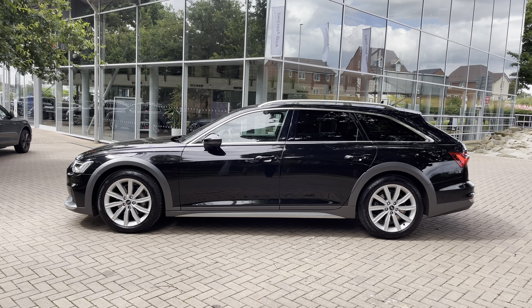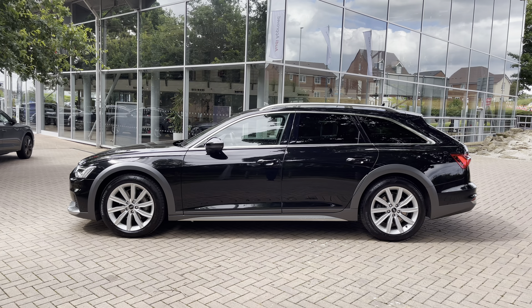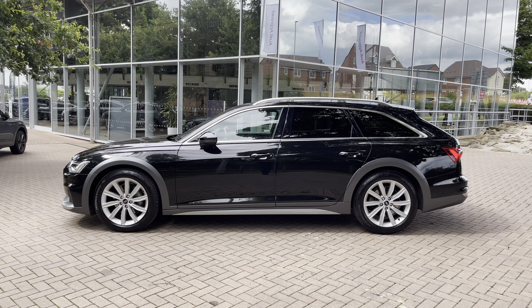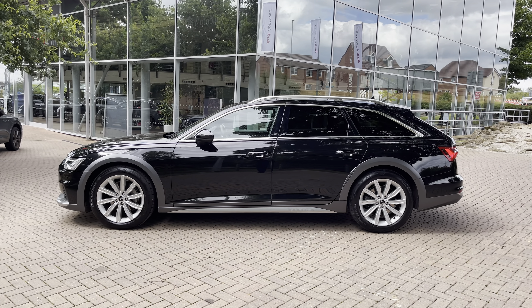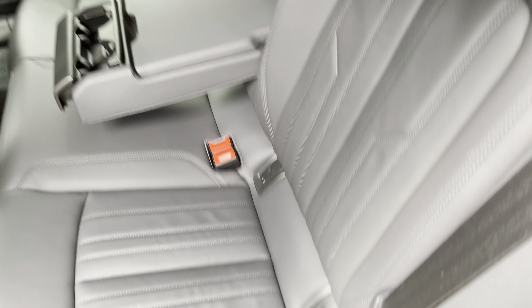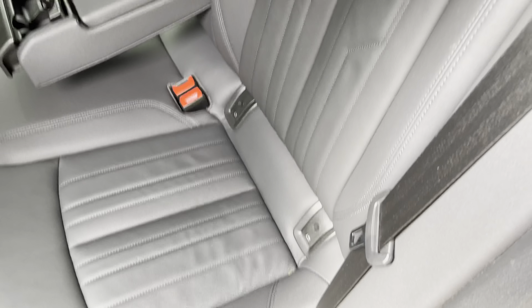We have these chunky roof rails, perfect for bikes or roof boxes. We also have privacy glass, meaning any rear occupants are protected from the sun and any items in the back are hidden from view. In the rear, there are three spacious rear seats — the outer two come with ISOFIX points, making this the perfect family car.